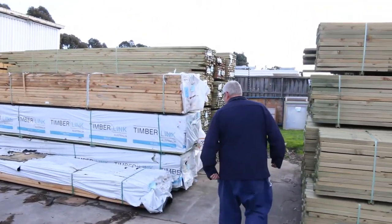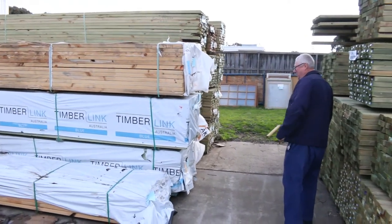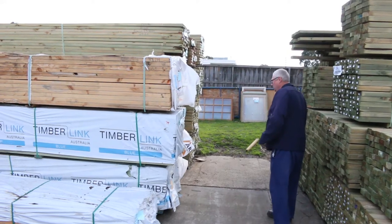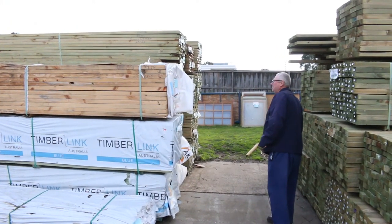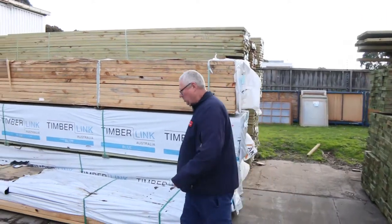Lot 27A, we've got a pack of 90 by 45 merch pine. There's some 140 by 35 M10 termite treated stock there as well, and a couple of packs of that. Some nice stock out there.